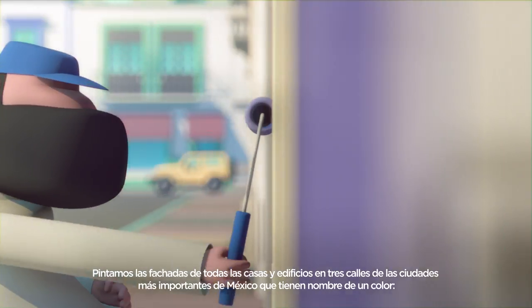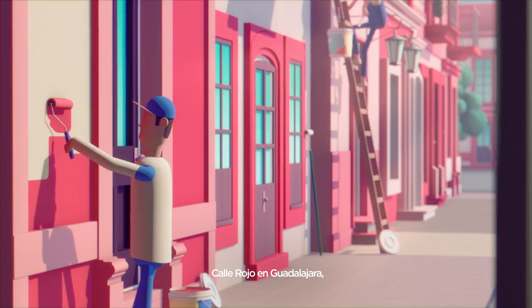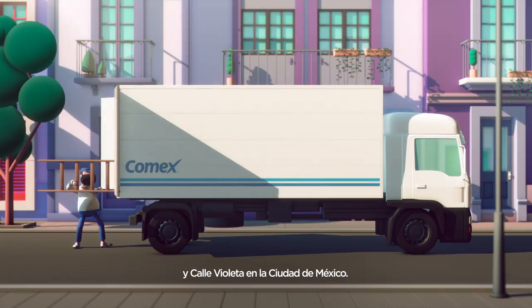We painted the facade of every single house and building in three streets of Mexico's most important cities: Red Street in Guadalajara, Orange Street in Monterrey, and Purple Street in Mexico City.